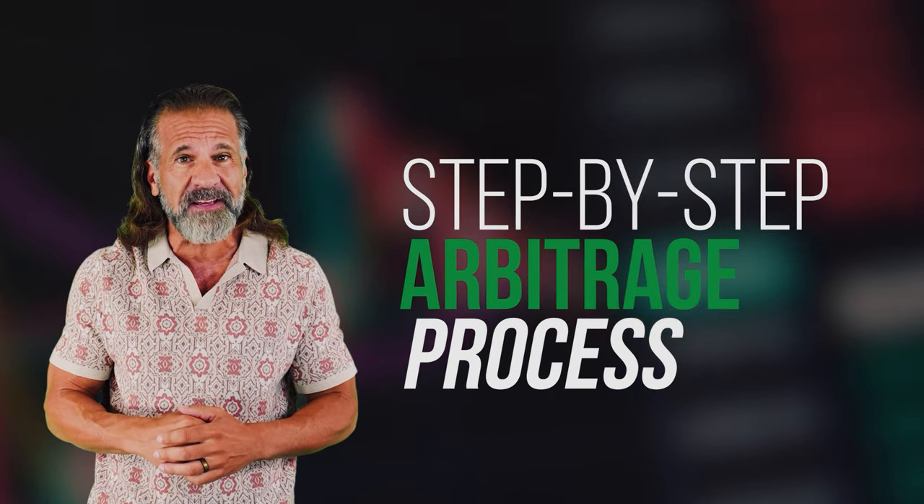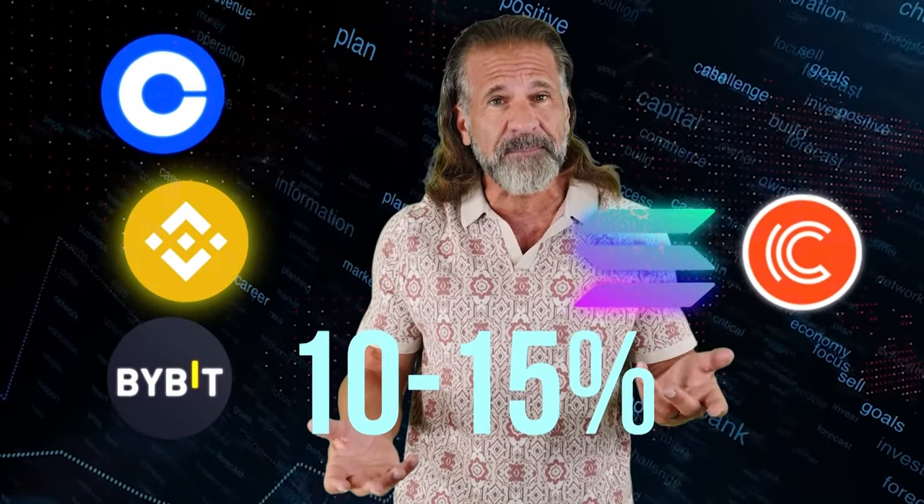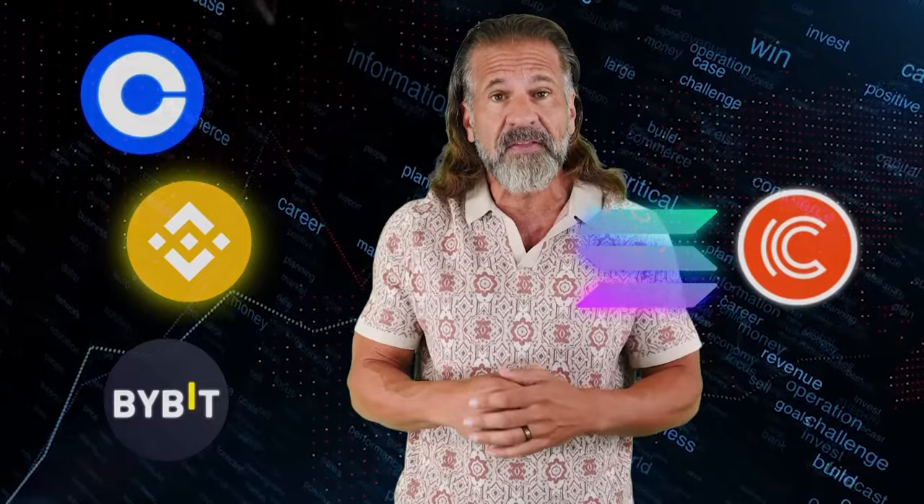In this video I'll guide you step by step through the arbitrage process so you can follow along. Simple strategy: buy low, sell high. Our approach is quite simple — we'll buy a cryptocurrency like Solana on one exchange such as Binance, Coinbase, or Bybit, and then sell it on CoinTier. Solana usually trades 10 to 15% higher on CoinTier than on Binance.